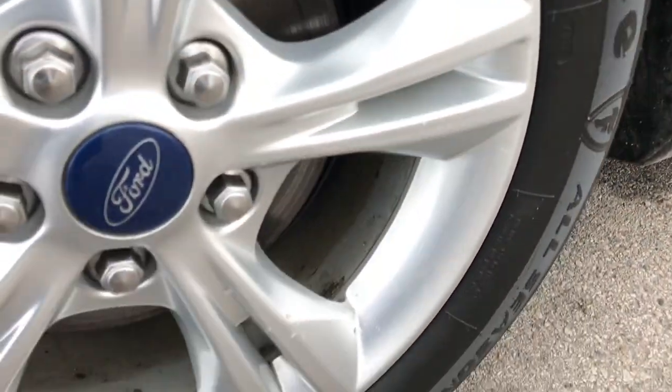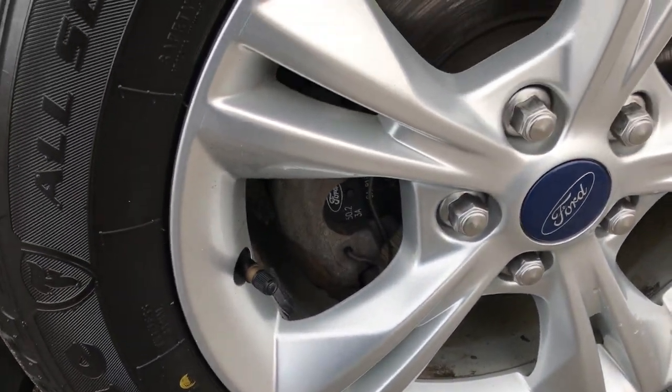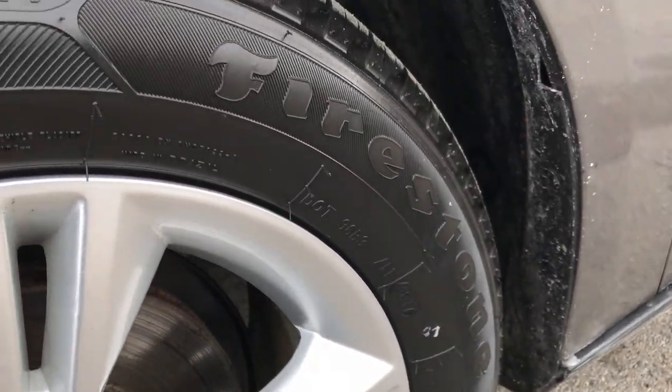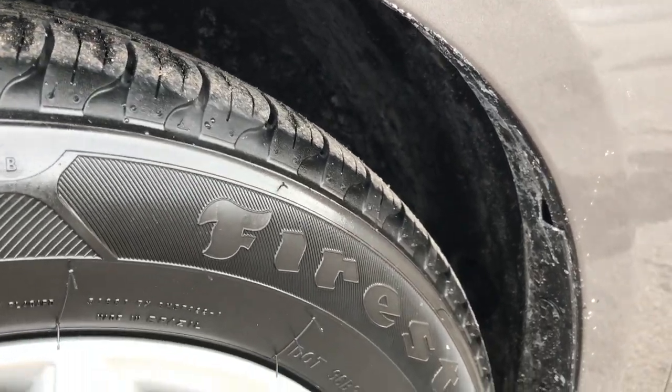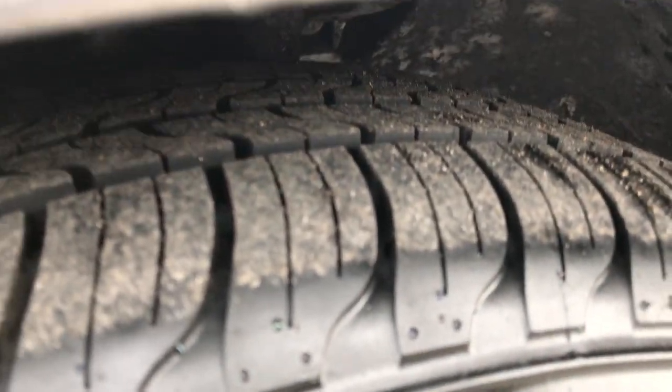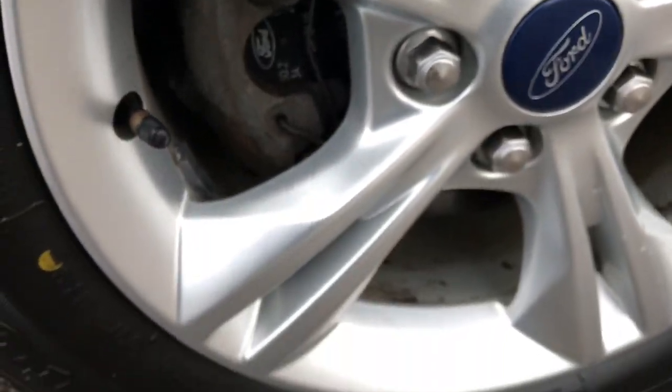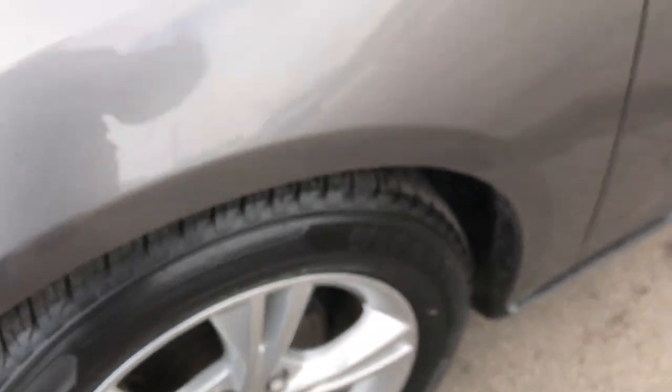This one has the 16 inch painted alloy rims — no scuffs or scrapes on that rim. It has brand new Firestone all season tires on it. We put these tires on in our shop; it has 4 brand new tires, they are 215/55 R16 tires.